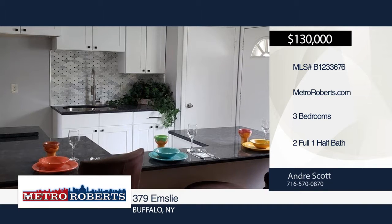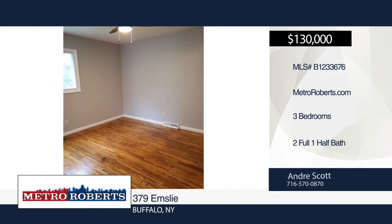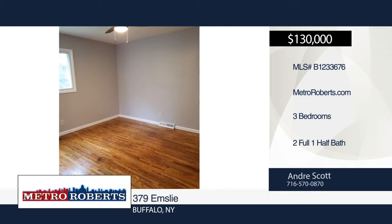This property has a newer hot water tank, furnace, and central air. There's a bonus adjacent to the home — a large lot owned by the City of Buffalo that can be purchased as an addition to the current yard space.